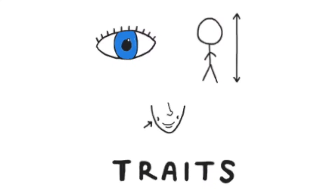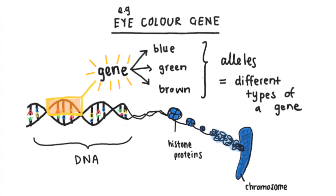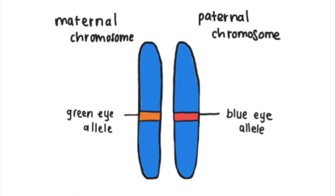There's a tale as old as time when it comes to genetic inheritance — the story being that traits are determined by sequences of DNA called genes that have different types or alleles, and every person inherits one copy from each parent.